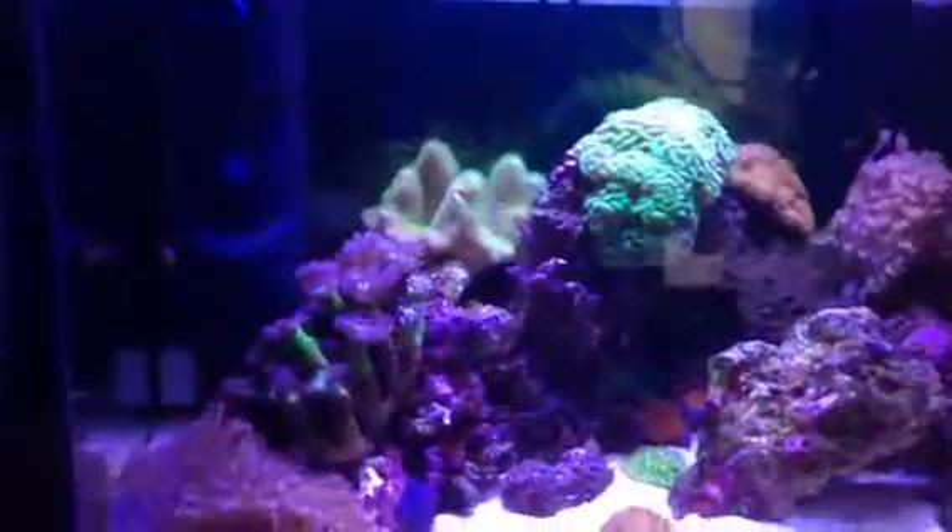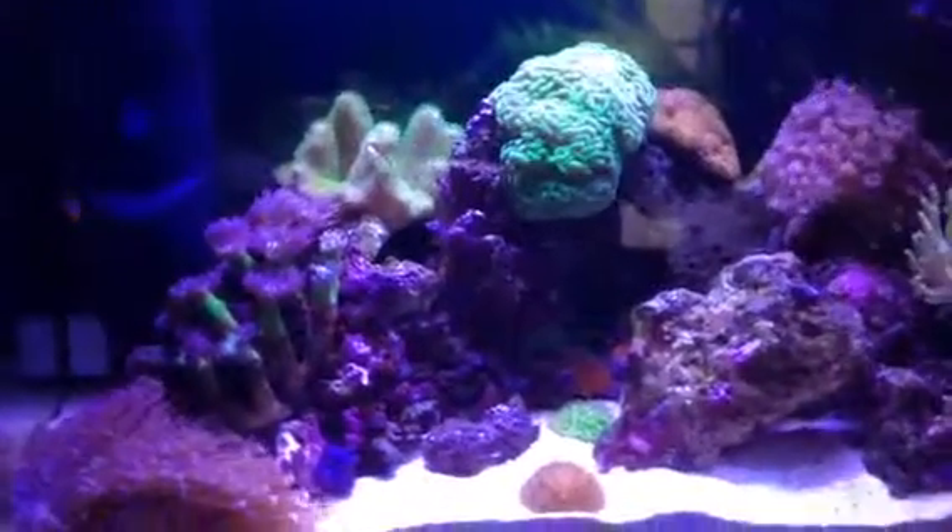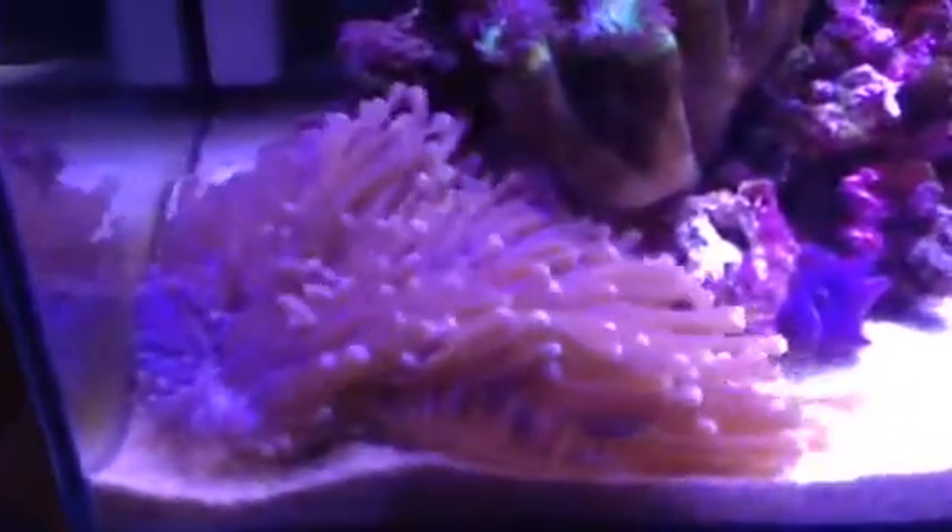Well, there it is. My 67 litre nano tank. My long tentacle fungi is going absolutely crackers.